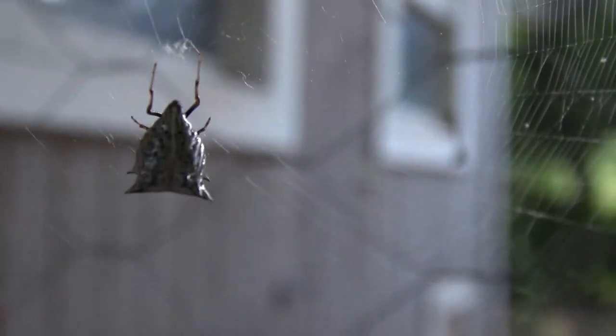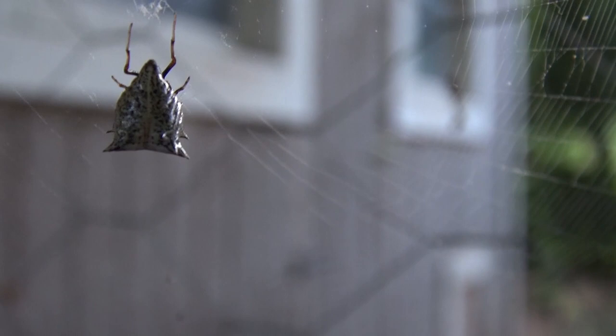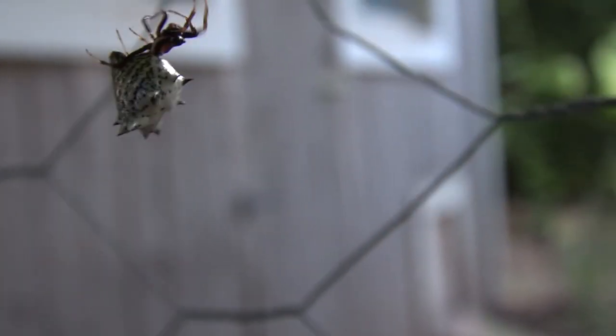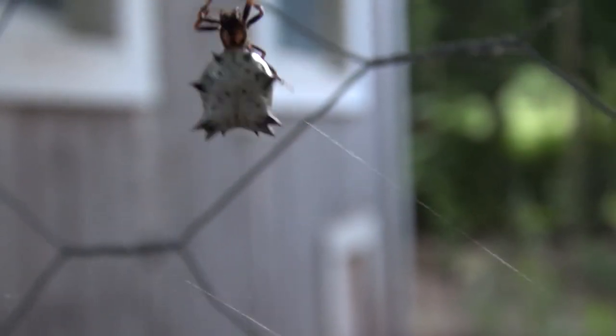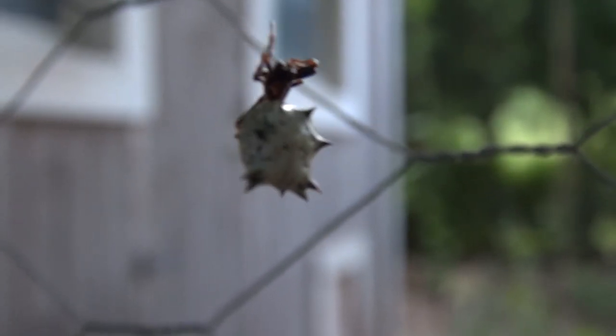Yep, this is spider season and we got all kinds of strange ones out. Look at this one, he's a pretty good size too. Look at that thing, tell me that's not strange looking. Tell me that ain't weird. That's like National Geographic stuff right there.